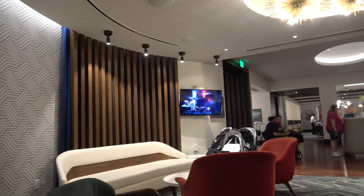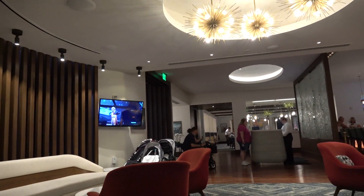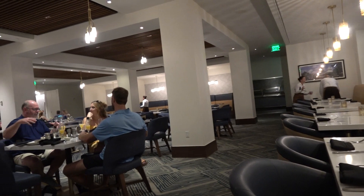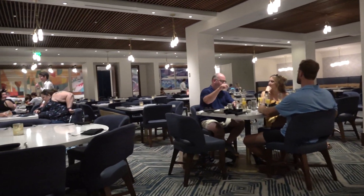We're waiting for our table here at the Contemporary Resort. We are here at Steakhouse 71 for lunch. Steakhouse 71 is closing up from breakfast — some people are still here having breakfast — but now it's time for lunch.